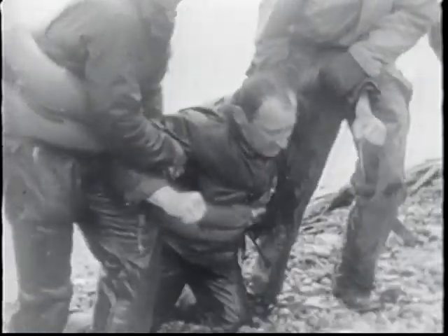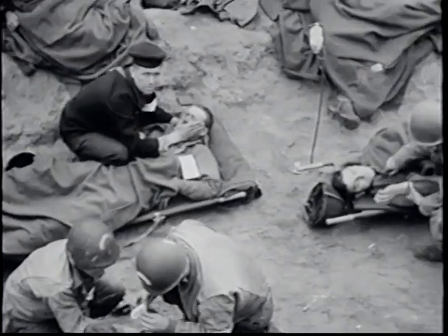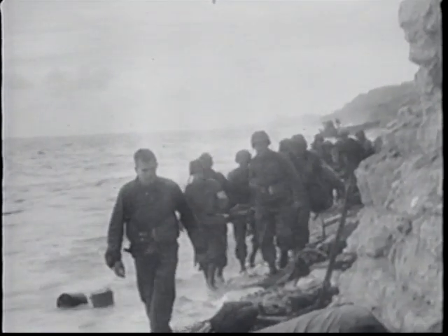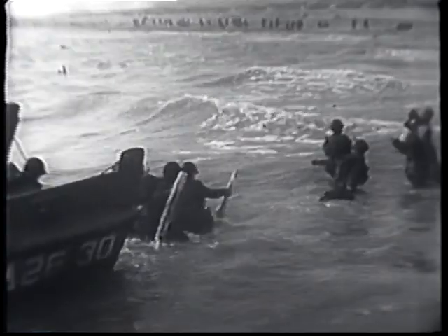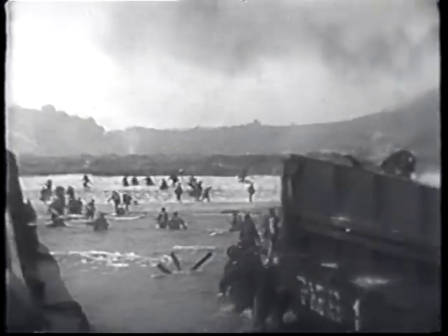Although the end result of the greatest amphibious assault in history is victory for the Allies, the unnecessary loss of life is staggering. Bodies of soldiers cover the beach, while hundreds more lay beneath the water. The lessons learned in World War II of building power from the sea and projecting it ashore are the foundation of today's amphibious assault tactics. In many ways, all that's changed is the delivery vehicle.